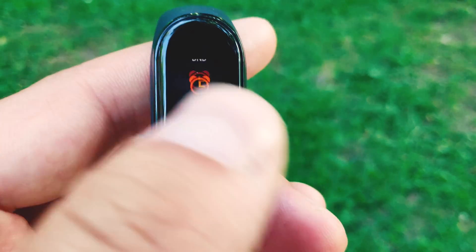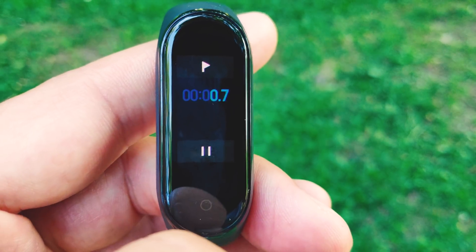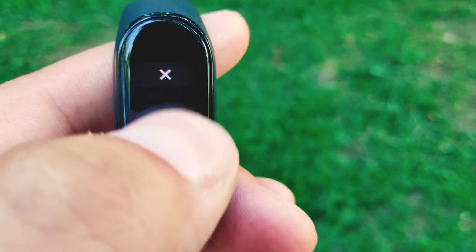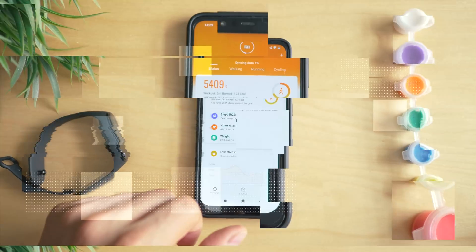I know many people are using the Mi Band 3 and watching this video. While we often hope that the next generation isn't a meaningful update, this isn't revolutionary — but it has been updated so well in both hardware and software that I think it's going to be the toughest device to beat in the $30 price range.